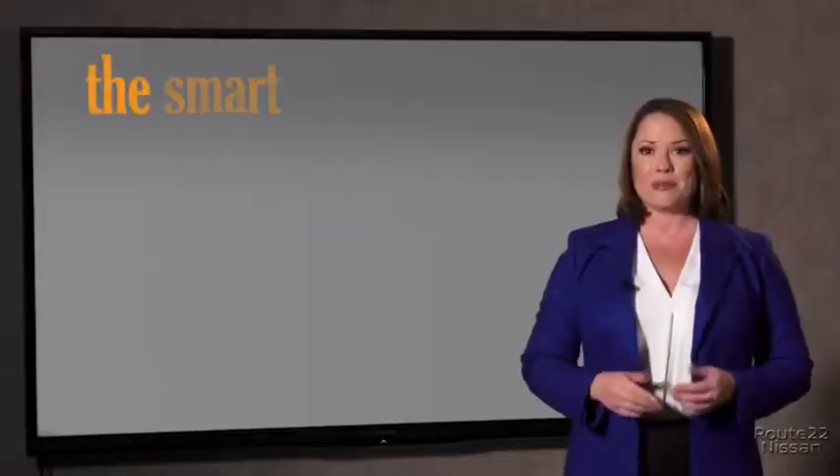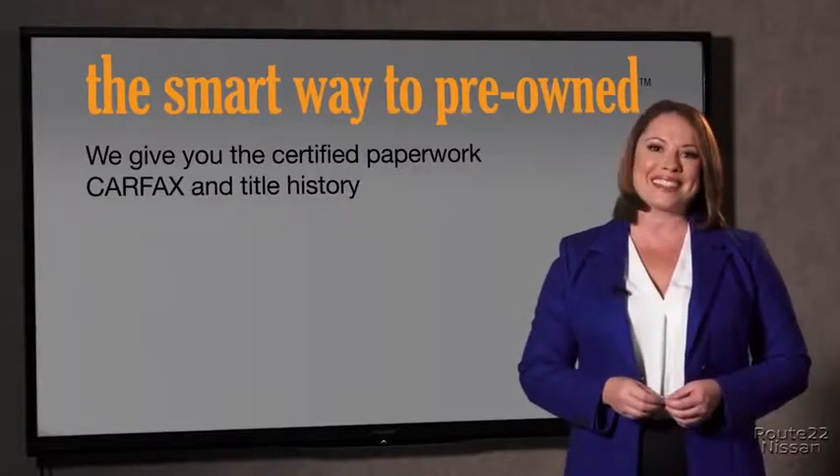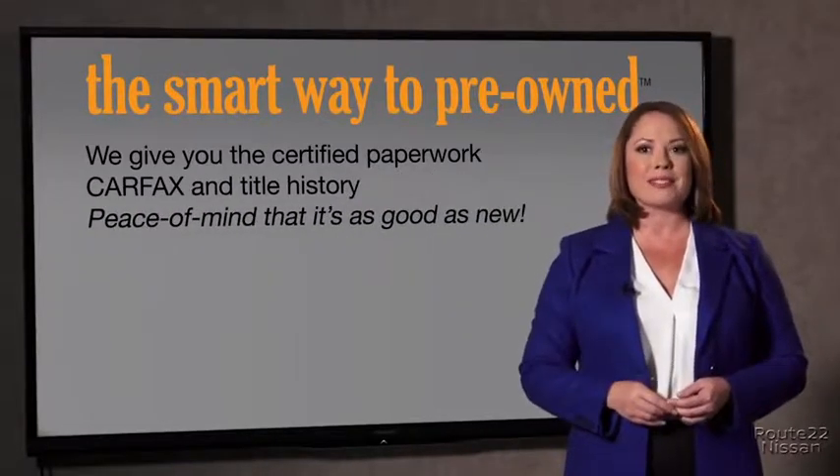The best thing I like about the smart way to pre-own, besides the great price I got, is that I know I bought a good car. Why should you worry if the odometer's been rolled back or you're the victim of a salvaged or rebuilt vehicle? Or worse, a washed title. We give you the certified paperwork, along with the CarFax and the title history, providing you with the peace of mind that your certified pre-owned is as good as new.